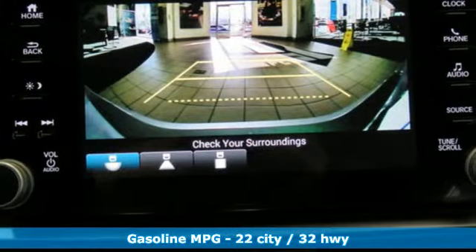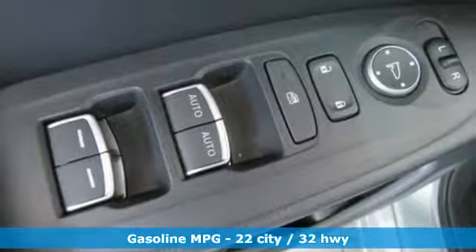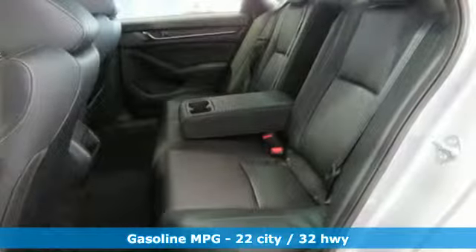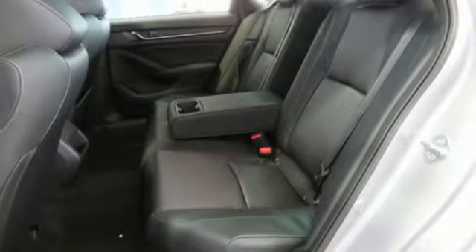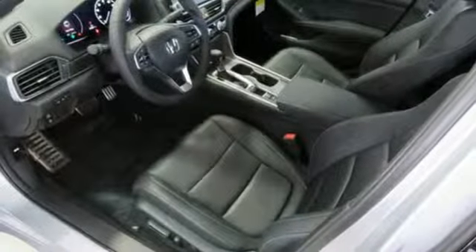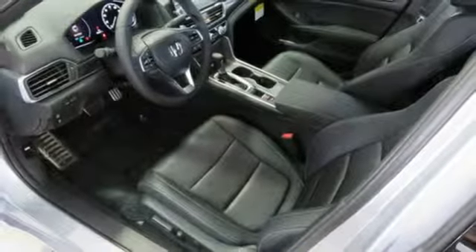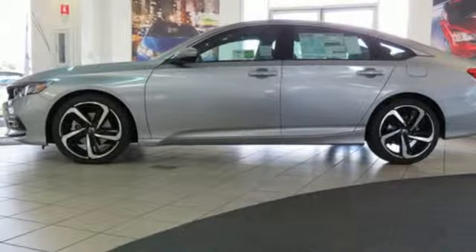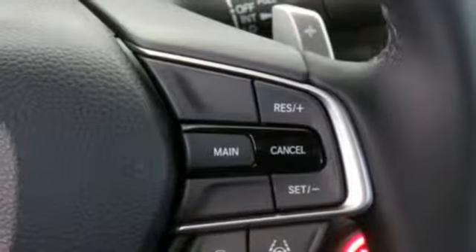Streaming audio, power heated mirrors, dual zone climate control, doors and push button start proximity key, front heated bucket seats, intercooled turbo inline four-cylinder engine, express open and closed sliding and tilting sunroof, gas pressurized shocks, and automatic transmission.